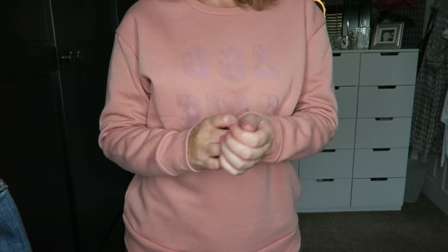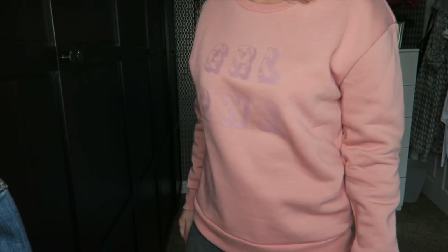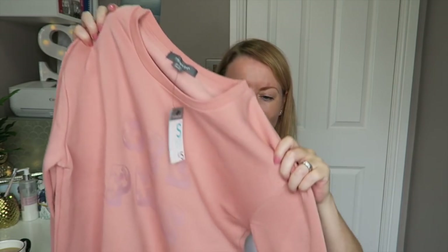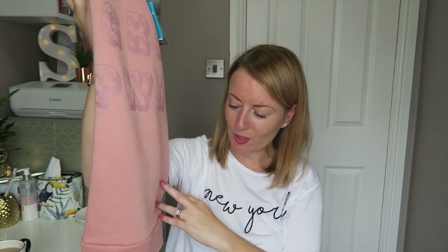Every year I buy a couple of fleeces from Primark because they're such good quality, really warm and snuggly. Because I work from home I wear them a lot so they do wear out, but I've got two more this trip. This one is £5 in a dusty pink color — it says 'Girl Power' (G-R-L P-W-R). I got it in a small (10–12). They're lovely and fleecy inside — if you've never had a Primark fleece, I suggest you give them a go.